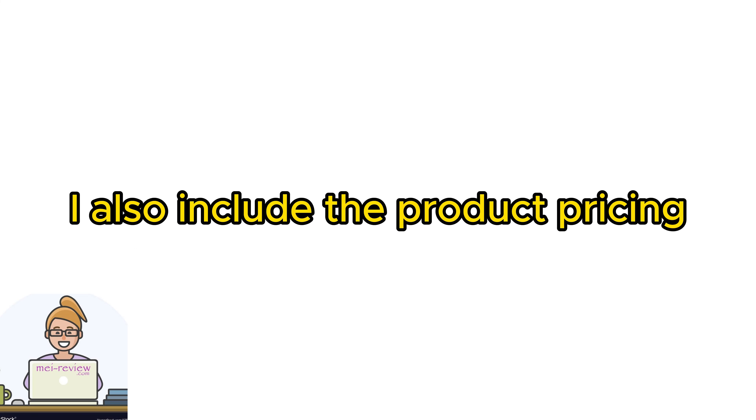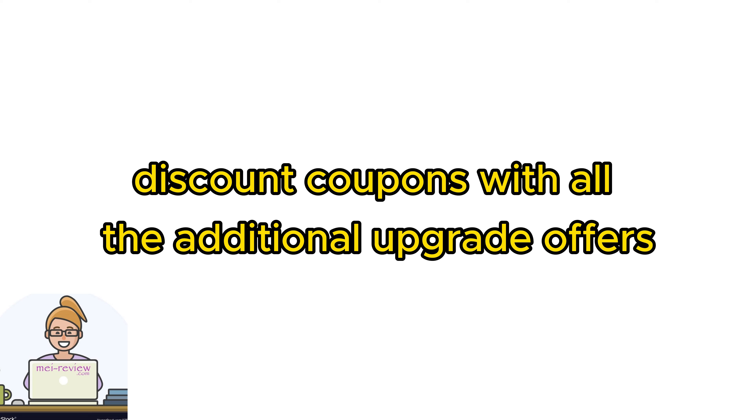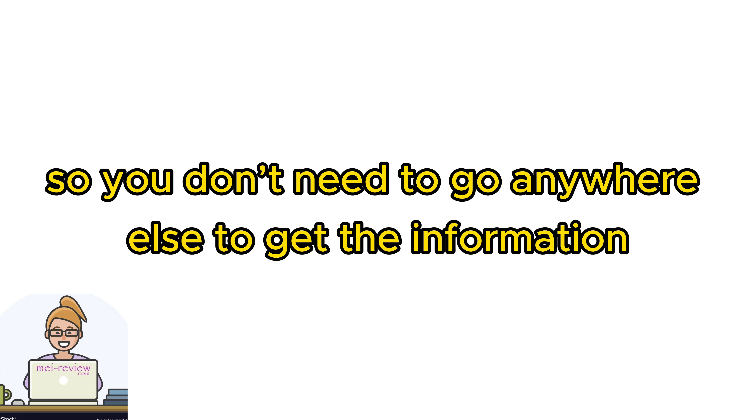I also include the product pricing and discount coupons with all the additional upgrade offers, so you don't need to go anywhere else to get the information.